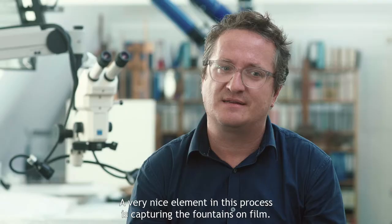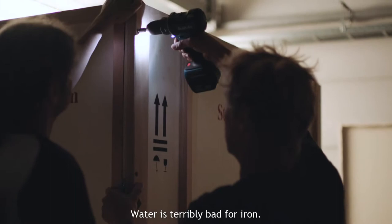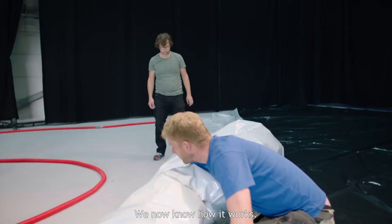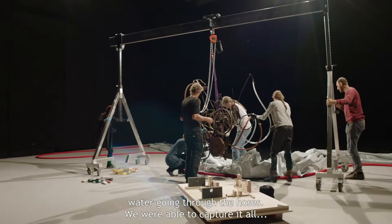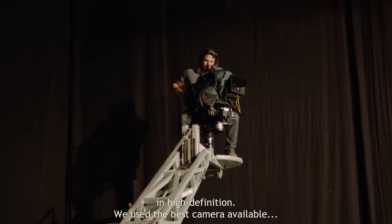Een heel mooi element in dit documentatietraject is natuurlijk het vastleggen van die fonteinen. Het water is verschrikkelijk voor ijzer — dit is niet iets wat we vaak kunnen laten zien met water, misschien wel nooit meer. We weten nu hoe het werkt. We konden één keer die hele setting neerzetten van een vijver, water door de slangen, en het spectaculaire effect vastleggen. Dat hebben we dus ook totaal high definition gedaan met de beste camera mogelijk in een hele neutrale setting.